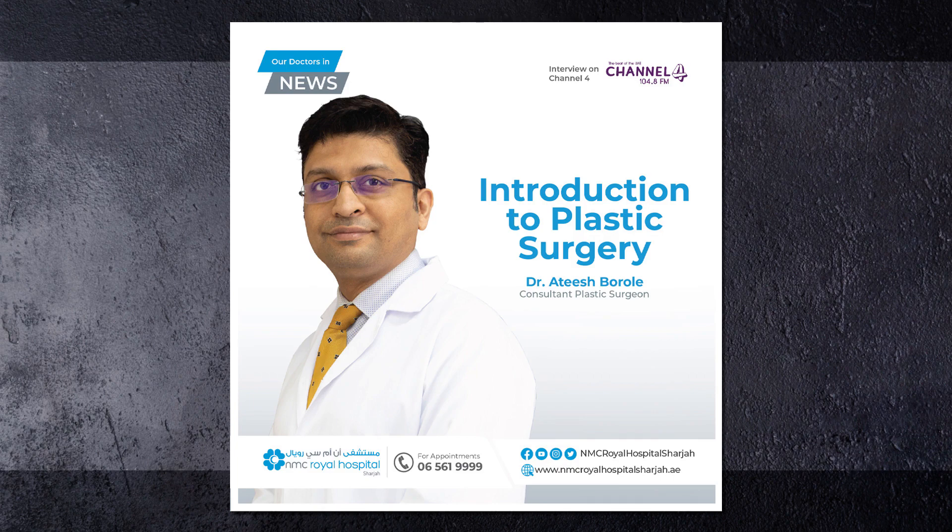Dr. Atish, thank you for coming on Channel 4. We'll see you at the NMC Royal Hospital in Sharjah. If you want to book an appointment, call 065619999. Dr. Atish, thank you again for coming on Channel 4. Thank you very much.